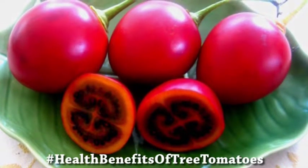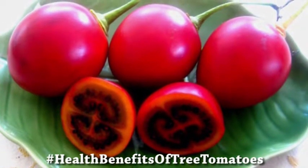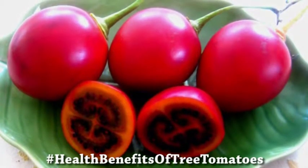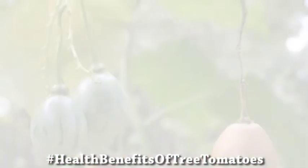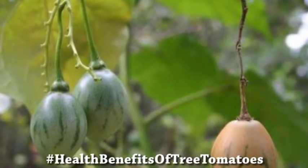It is also very good for your eye health. Tomatoes are known for their benefits in improving vision and eye health, helping you maintain very good vision. The vitamin A in it will help you see more clearly.